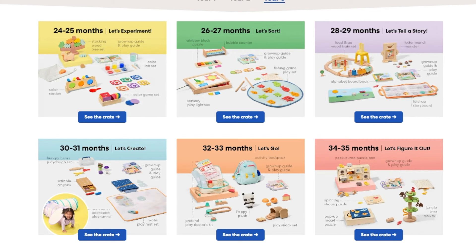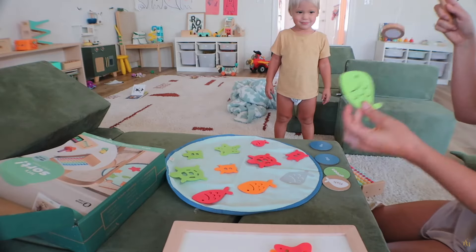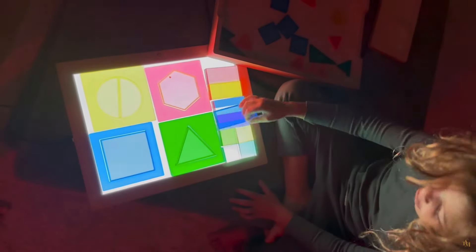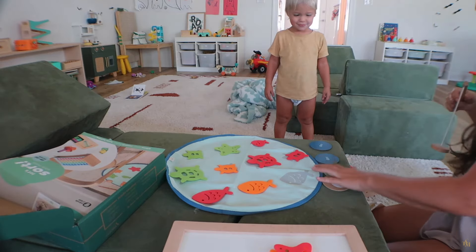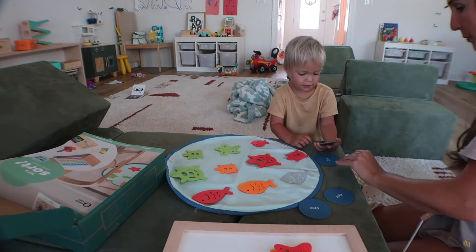The two to three-year-old crates have some of the most fun items that are going to last for the next few years through preschool. We actually have all of the crates from this age range, so my top picks are Let's Sort, Let's Tell a Story, Let's Figure It Out, and Let's Go. Let's Sort was a huge hit right out of the box — my two-year-old was obsessed with the rainbow bubble counter, and both my two and five-year-old love the sensory light box. The fishing game is definitely the most favorited item from this crate. It's great for two-year-olds to learn to take turns and start following rules, and you can always adapt the rules to make it easier or harder depending on your child's attention span.